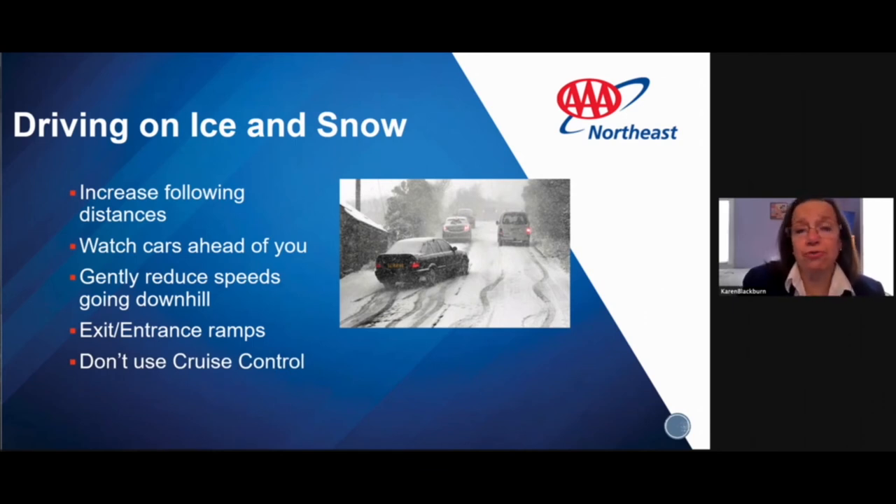Don't use cruise control in winter conditions. You shouldn't be traveling fast enough to consider cruise control anyway. Cruise control will tell your car to speed up and may accelerate when you don't want it to. This applies not just to ice and snow — avoid cruise control in rain as well.